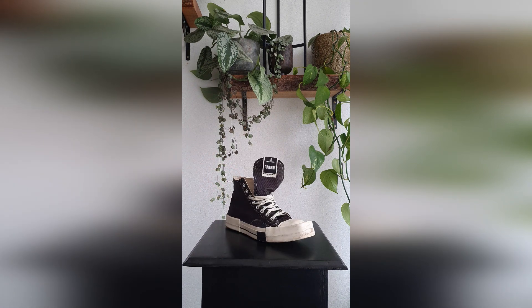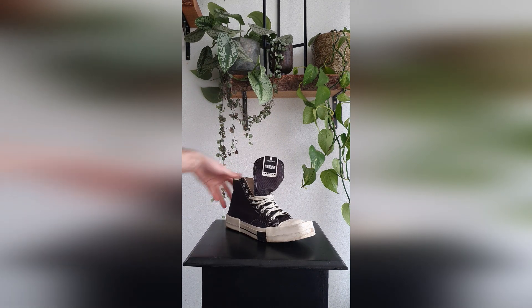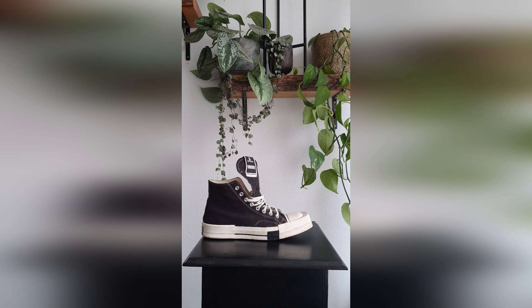Here we have the Rick Owens Converse Turbo Dirks — iconic sneaker. A fashion history piece in my opinion.